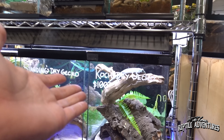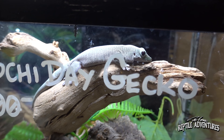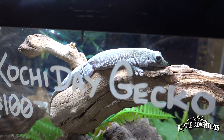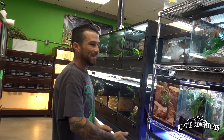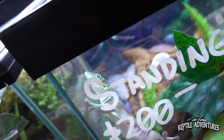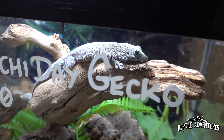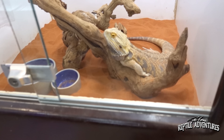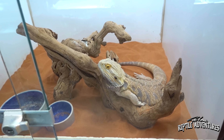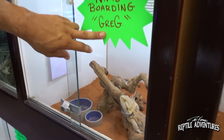Moving down the aisle, there's a kachi day gecko - a very unique find that Andrew's only had in the shop twice in nine years. Behind that are boarding bearded dragons, including animals from military families stationed in San Diego. Some, like Old Greg, have been boarding there for almost two months.